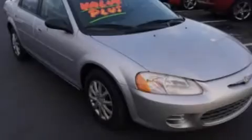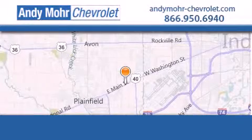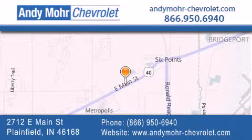Stop by today and test drive this automobile for yourself. Andy Moore Chevrolet is the place to find new Chevrolet cars as well as pre-owned cars in Indianapolis. You can visit our new and pre-owned inventory online.